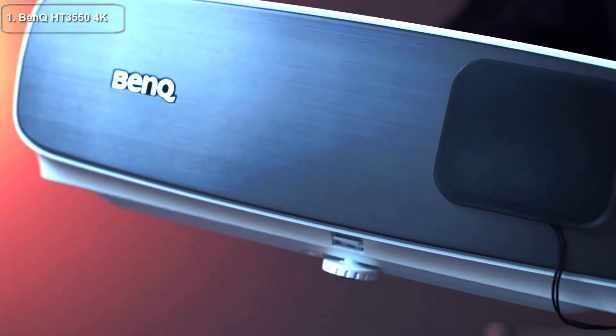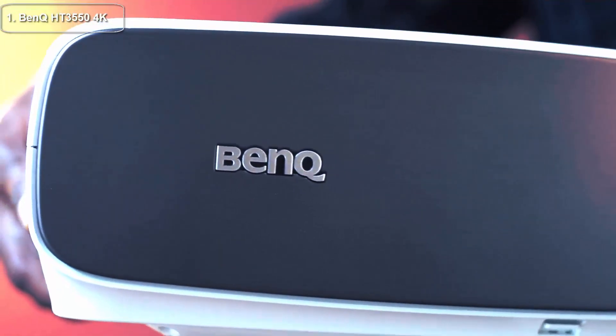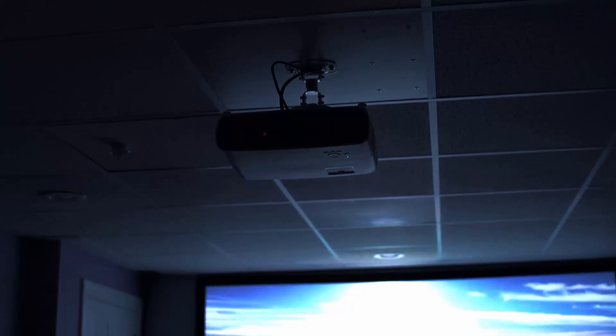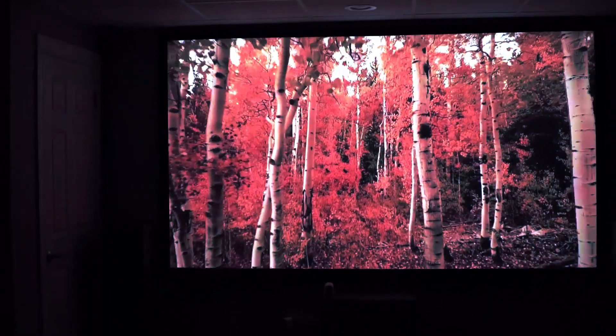Top one: if you're in the market for a 4K home theater projector, the BenQ HD 3000 550 is a great option to consider. This projector is packed with features and delivers stunning picture quality that will immerse you in your favorite movies, shows, and games.